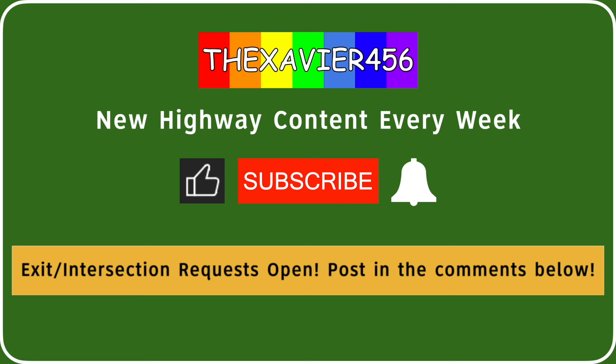Here's my weekly reminder that you can request your exit or intersection in the comments below. For the whole of February, we'll be looking at all of the 22s. These will be 222, 322, 422, and 522.